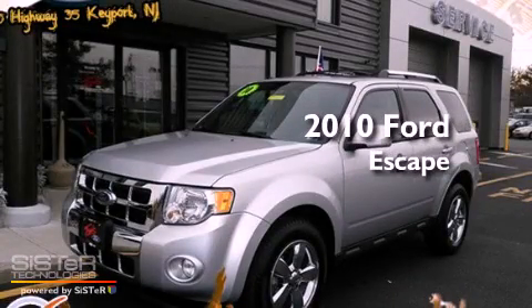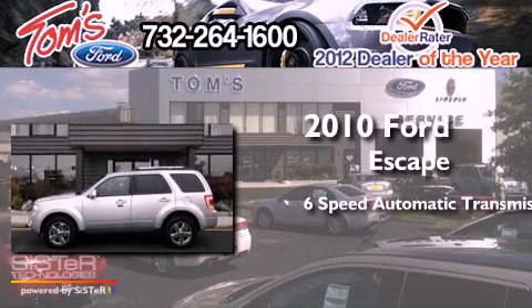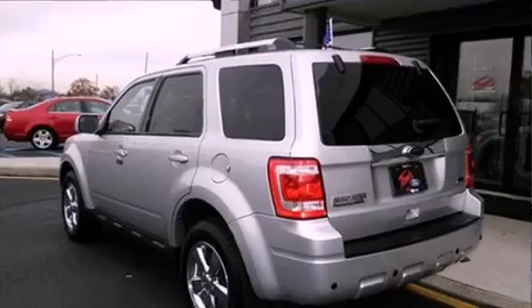This is a 2010 Ford Escape. This crossover has a 6-speed automatic transmission, a 3.0-liter V6, and 4-wheel drive.